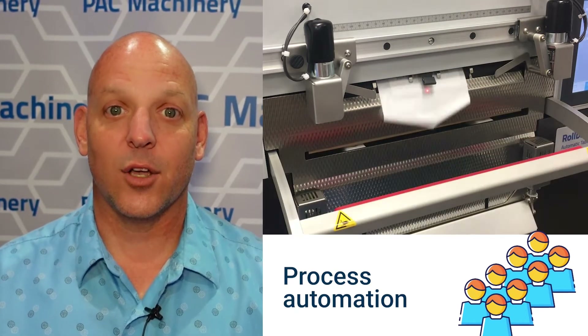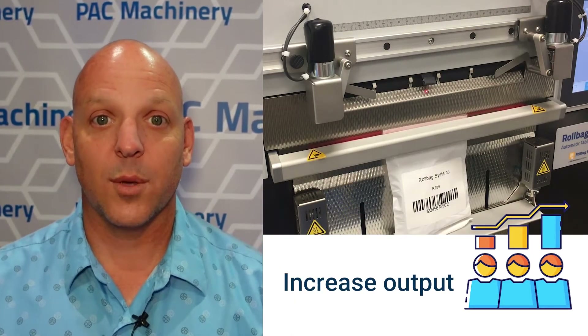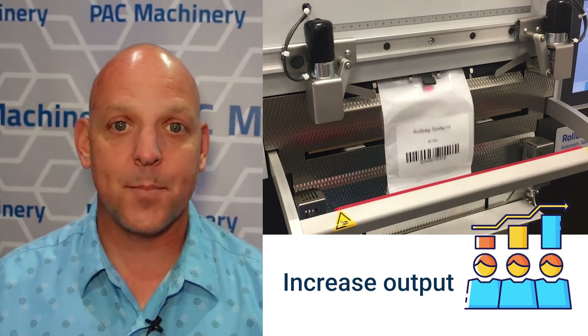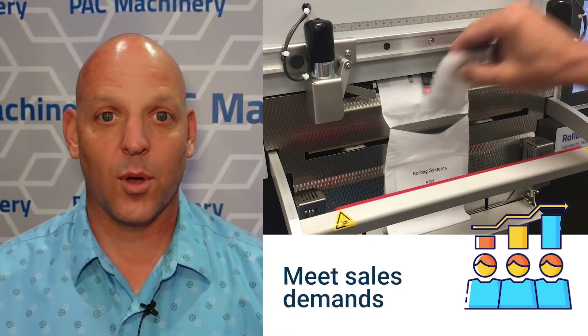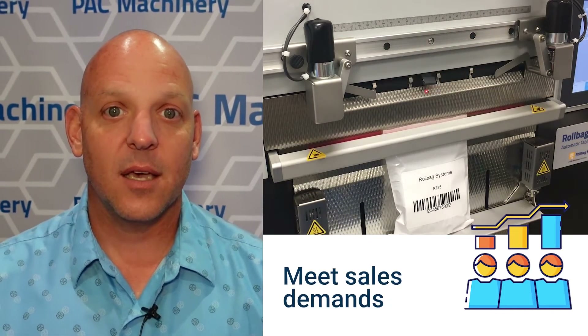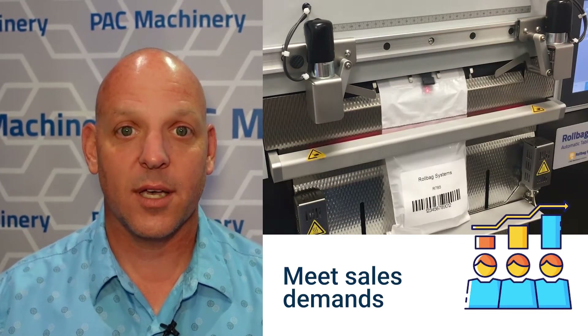We dramatically increased our output even though we were losing employees. We were up to 30 employees at one time, and through attrition we got down to about 20 employees, but we were able to keep up with the output and production needed for sales demands with the increased automation we implemented.